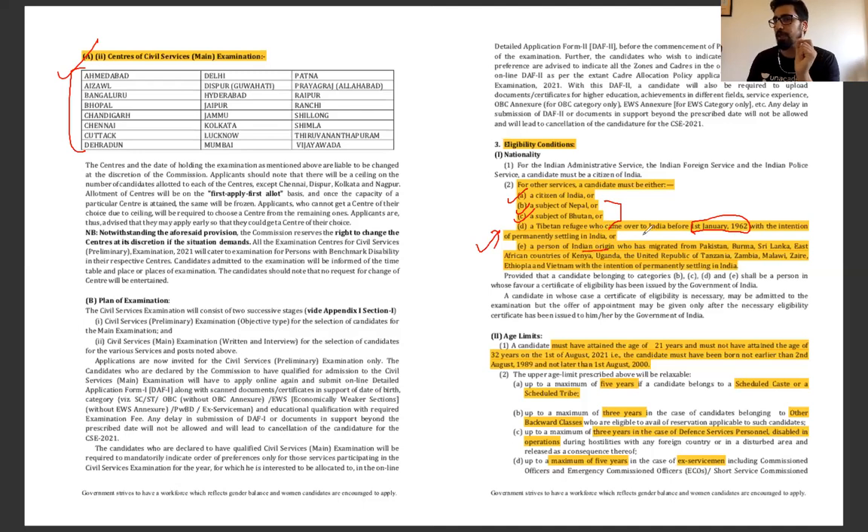Also eligible is a person of Indian origin, which we call PIO — persons of Indian origin who have migrated from Pakistan, Burma, Sri Lanka, East Africa, Kenya, Uganda, Tanzania, Zambia, Malawi, Zaire, Ethiopia, and Vietnam — and who have migrated to India with the intention to permanently settle here. These are also eligible candidates, provided they have a certificate of eligibility issued by the Government of India.